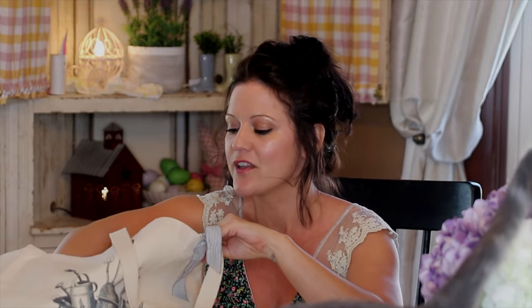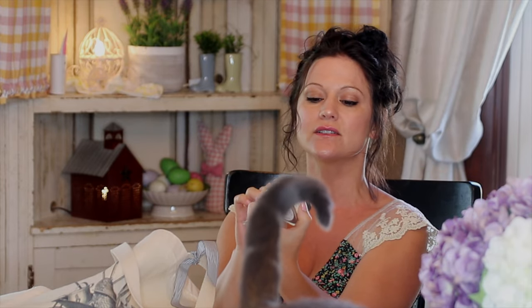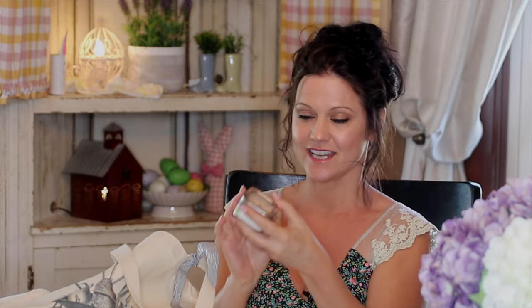Then we've got a little candle — a vanilla daffodil candle. It looks like it's got some dried flowers inside it.